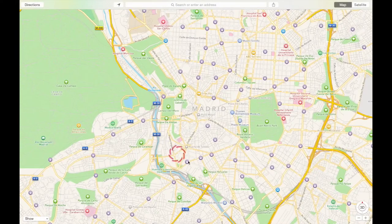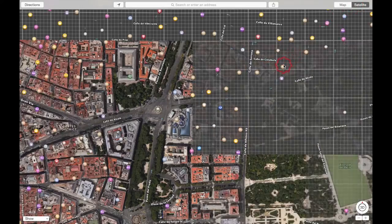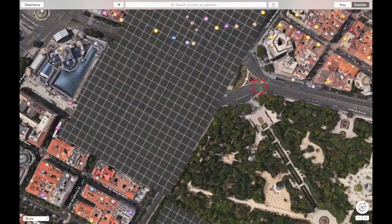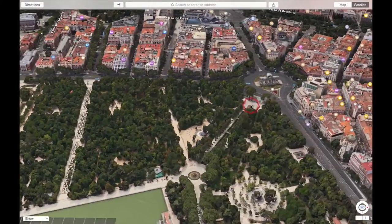Here's the historic center of Madrid, and right over here is the Puerta de Alcala. It sits in this little traffic circle right at the edge of the Retiro Park, which in and of itself is really, really nice. Switching over to the satellite view, you can get a better look at this. Here is the structure itself — switching to 3D — so you can get an idea of what it looks like.